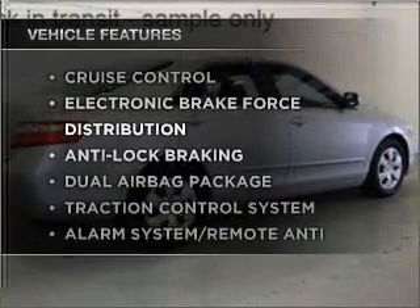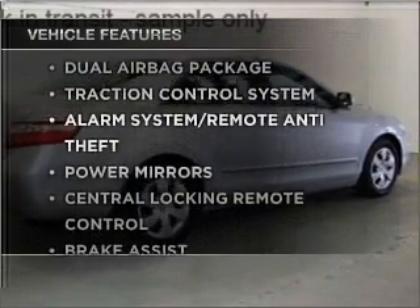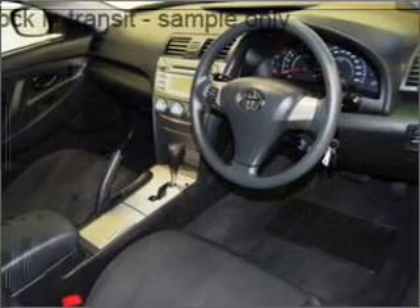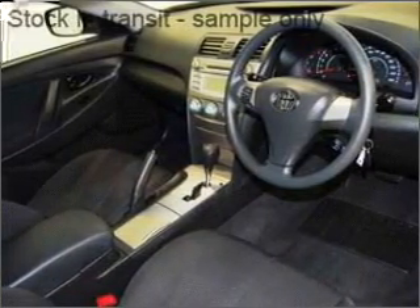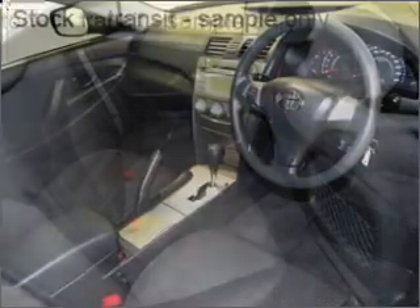Plus, enjoy these notable features that are included in this ride: cruise control, climate control, central locking, power windows, an alarm system, a CD player, and power mirrors.